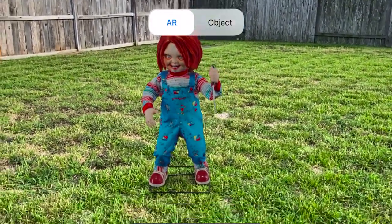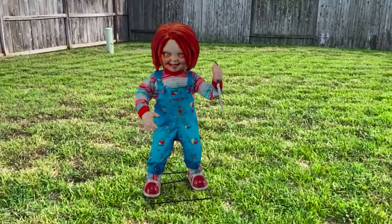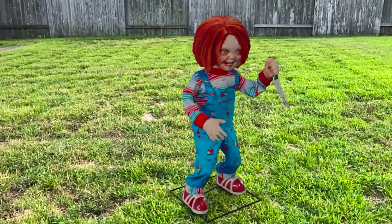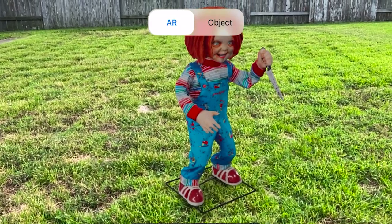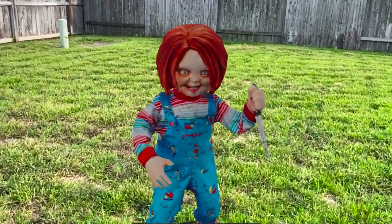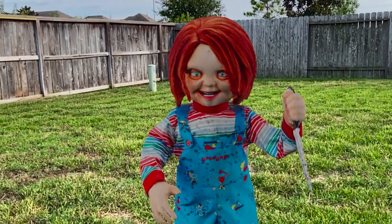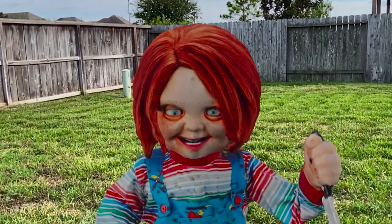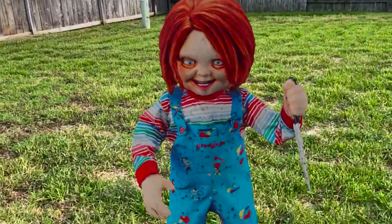So here's one of my favorite ones that they have, which is this three-and-a-half-foot Chucky. It's a lot cooler when it's animated. Unfortunately, I don't think I can make it animate through the augmented reality feature of the website. But man, it really looks extremely realistic here. Look at that thing. How creepy is that?